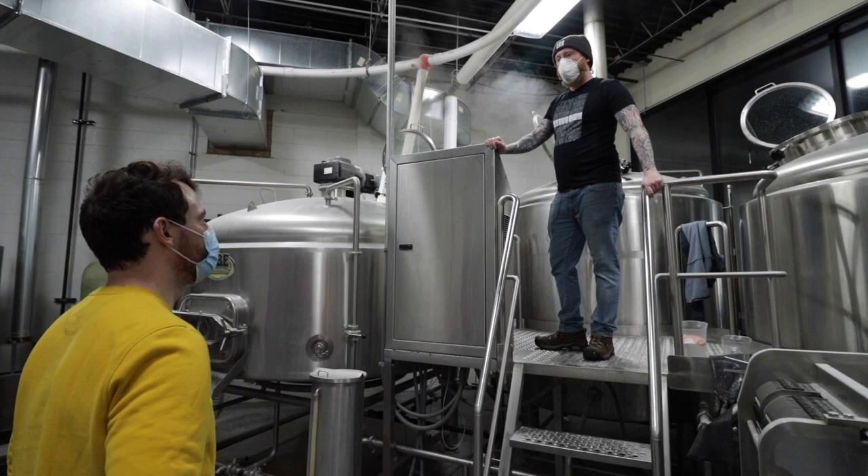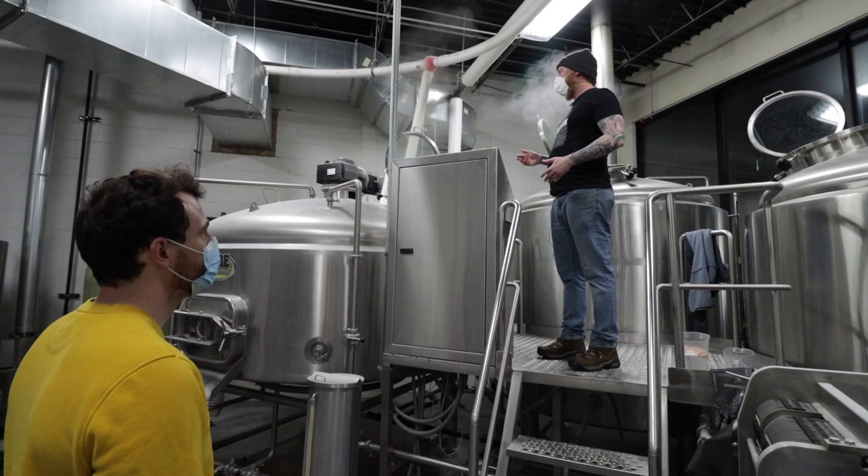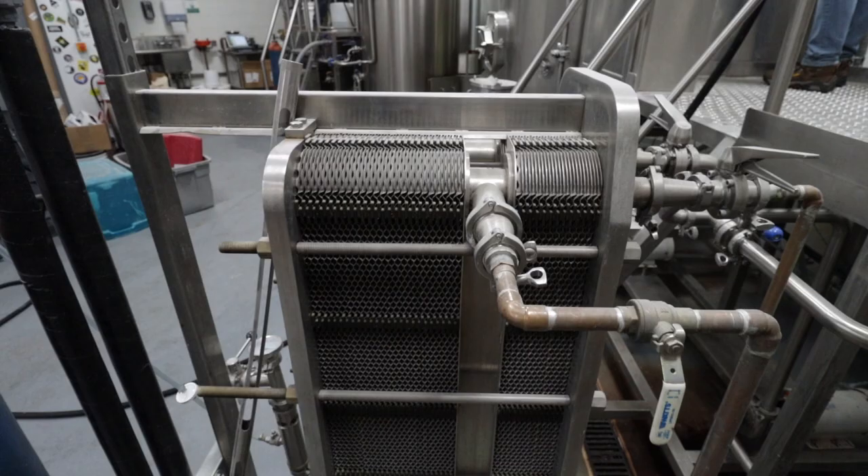Is this the production facility? Yeah. Previously we were doing small batches in Lincoln Park and big batches in Pullman, and now it all just happens in this space and we have our beer hall in there.